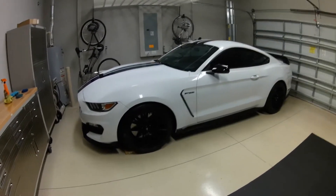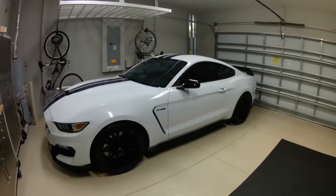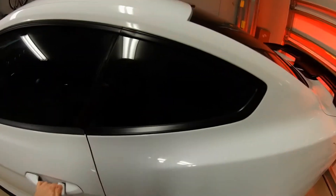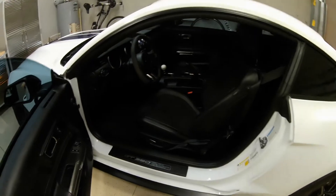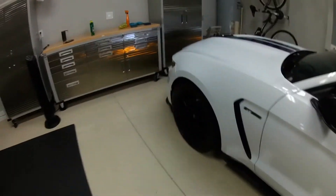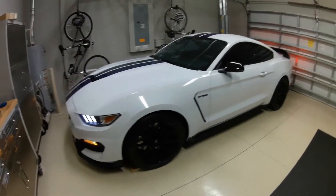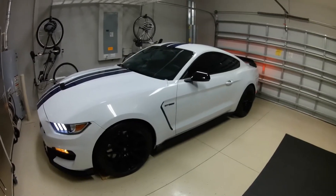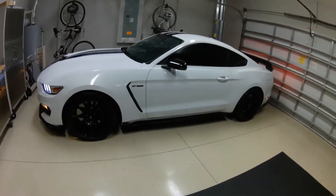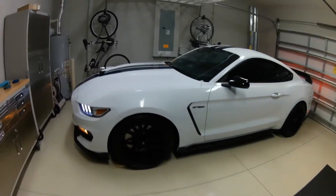This is my 2016 GT350 — not the R, just the GT350 with the technology package. Standard seats, doesn't have all the performance cooling parts on the transmission and rear diff, but I've not had any issues with it. I don't plan on taking this to the track. Bought it about a year ago and put about 9,000 miles on it. It's mainly been relaxing in the garage.